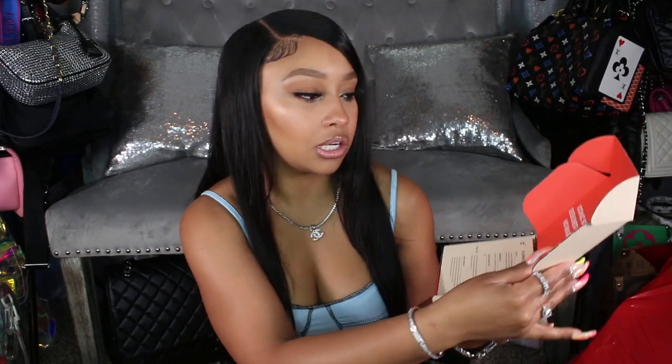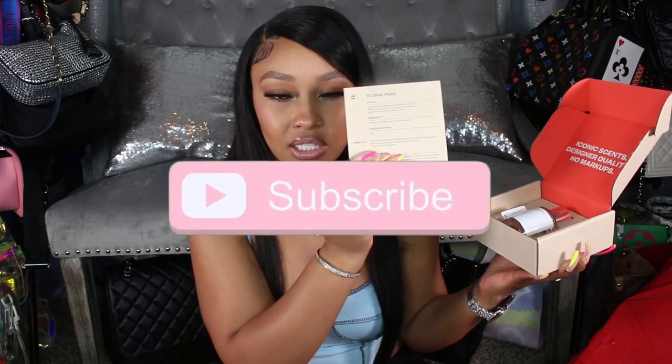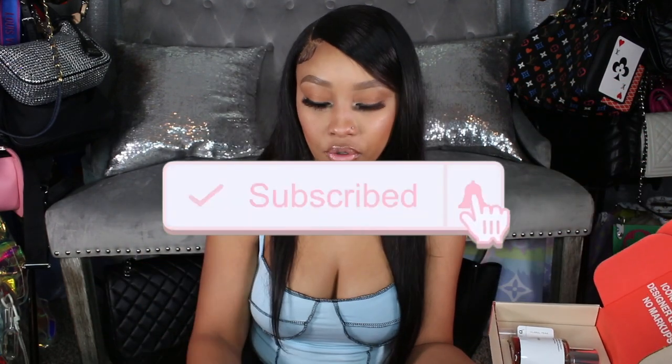I also have other Dossier videos so I'll try to link all those down below as well. I want to do a collection video of all my Dossier fragrances — let me know what you think about that. I did label my existing bottles, which I'll show you in a second. So this is the box — it's a nice nude color, it just says Dossier on it. Inside it's a nice orange peachy color and it says 'iconic scents, designer quality, no markups.' There's also a sheet inside that tells you what the perfume is, the notes, and what it's inspired by.